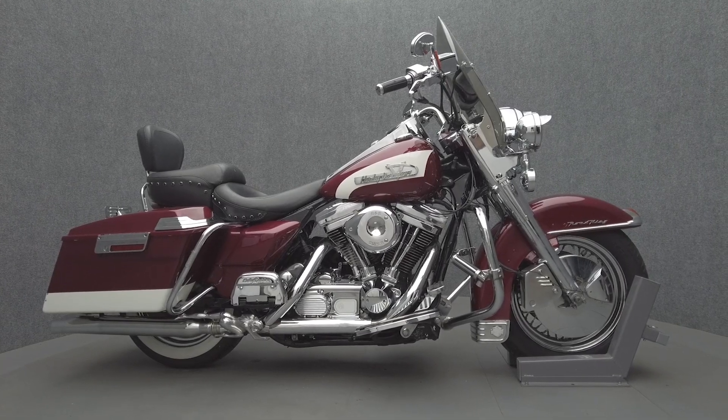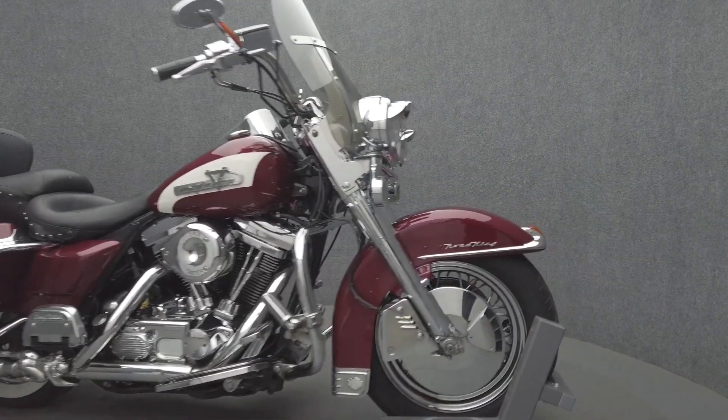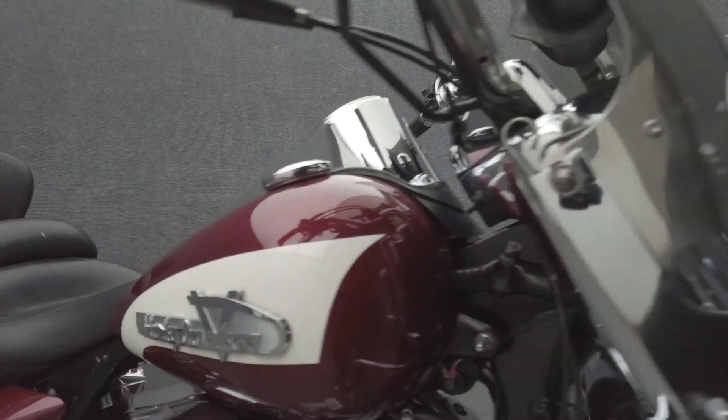Hey everyone, this is Keegan from National Power Sports. This 1994 Harley-Davidson Road King with 58,109 miles passes New Hampshire State Inspection and runs well.